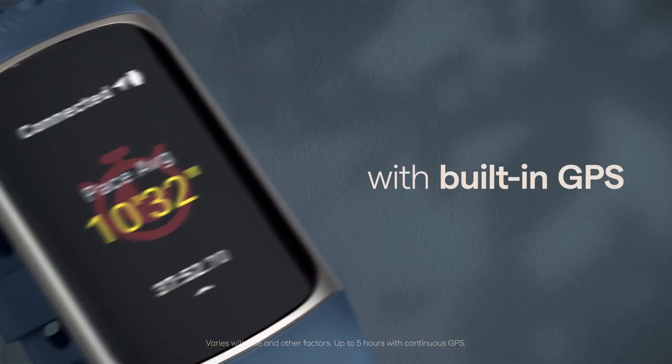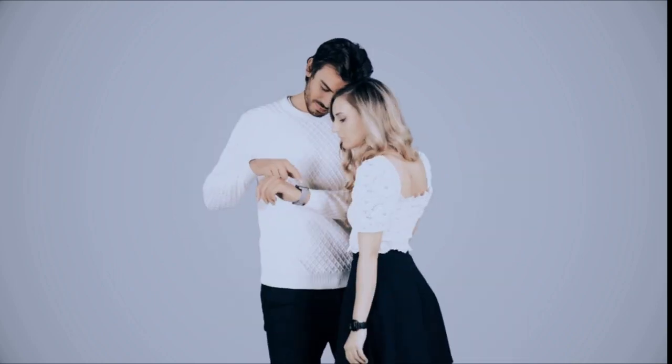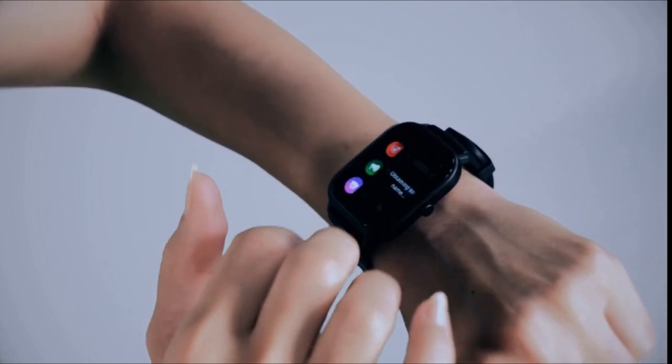I have prepared this video guide for the best smartwatch, so let's get started. Number 3: Fitbit Charge 5 Advanced Health and Fitness Tracker with built-in GPS — 21% off, $117.95, list price $149.95.